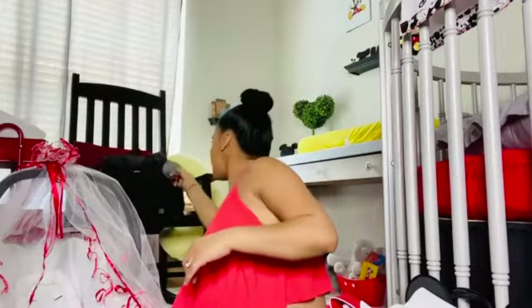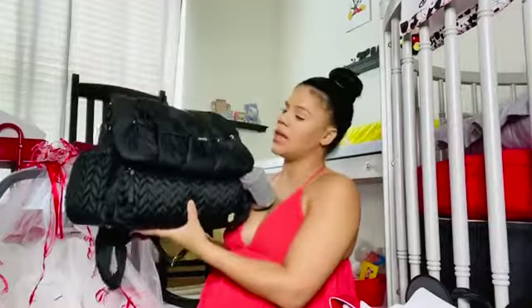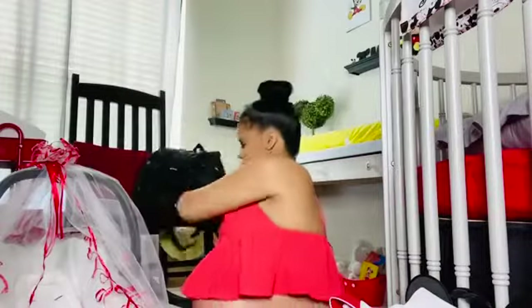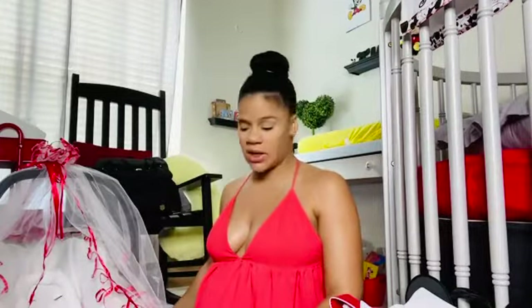That is everything I'm going to be taking to the hospital for baby Amar — I hope you guys enjoyed this video! Like I said, it's a little extra but I'm just extra. I do have my other diaper bag which is a Levi diaper bag that I love, but this is just everything for the hospital. Stay tuned for my next video to see everything I'm taking, and I'll see you guys in the next one — bye!